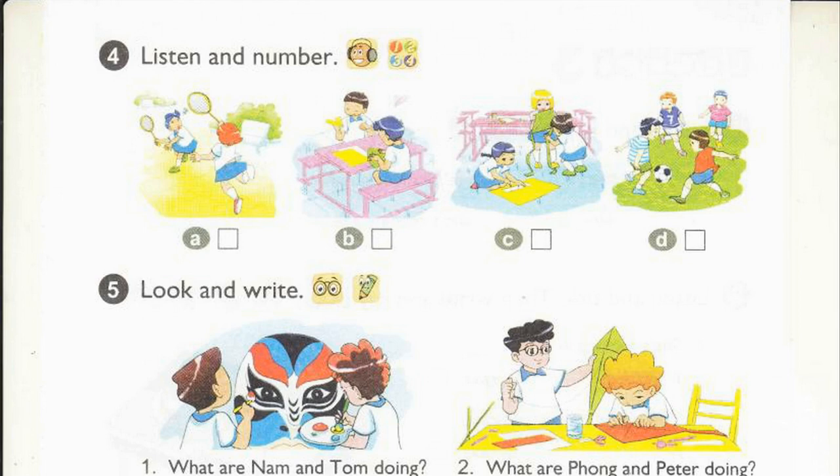Page 61, Activity 4. Listen and number. It is break time now. 1. The boys are playing football. 2. The girls are playing badminton in the playground. 3. The girls are making a kite. 4. The boys are making paper planes.